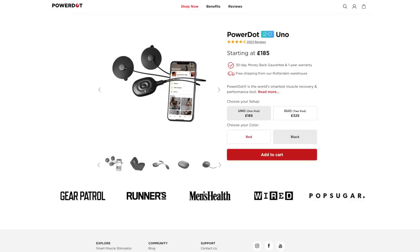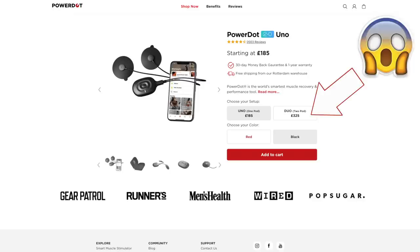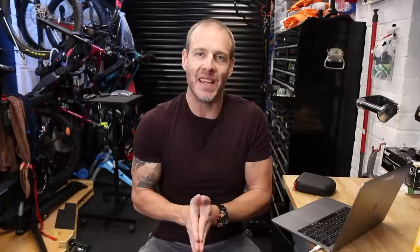So I saw the PowerDot advertised and saw how much it was — over £300 for the Duo unit with two modules. I ran it past Jenna and said look, it's over £300 but it might help with the cramp in the night. She said do not dare spend that much money on something so ridiculous. That night I woke up screaming, thrashing about in the bed at three o'clock in the morning, probably elbowed her in the face. She said buy that thing right now. So it arrived and I've used it for recovery ever since.